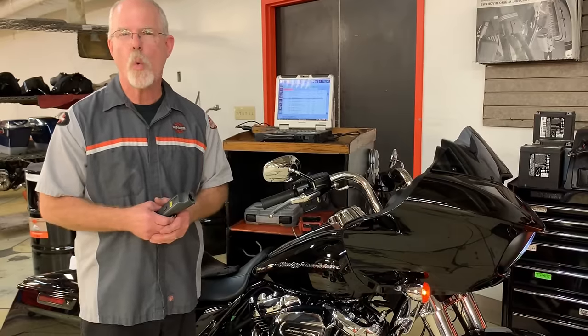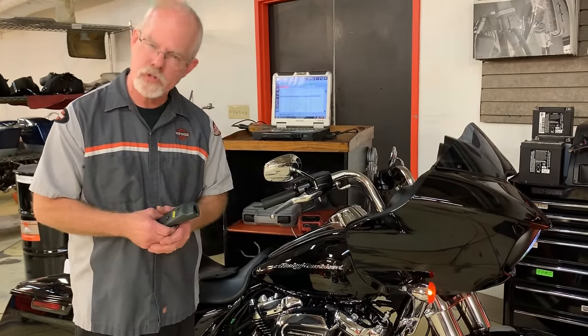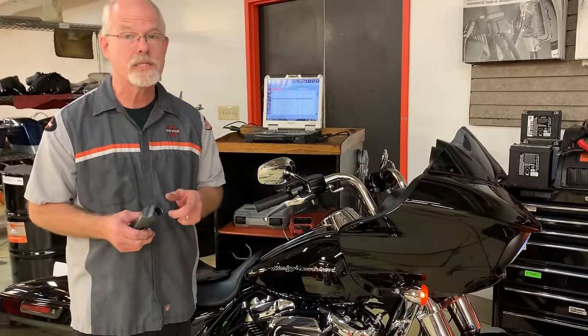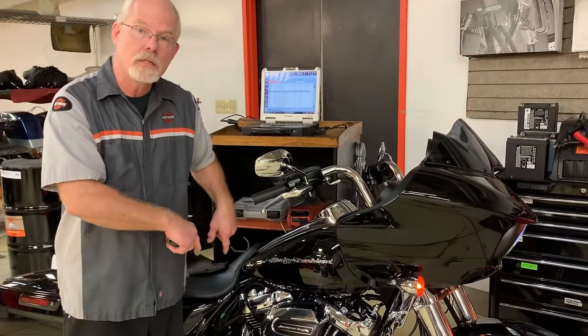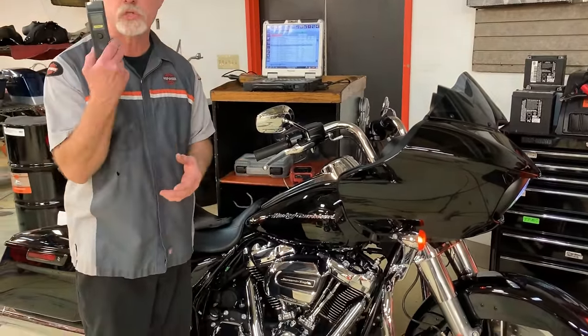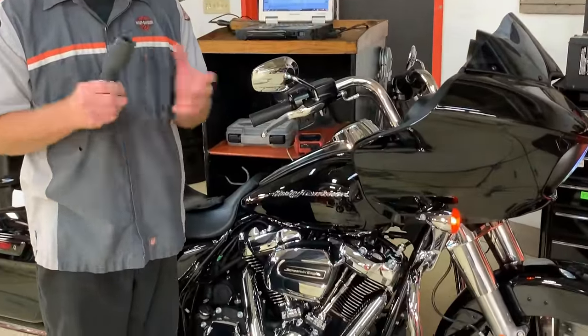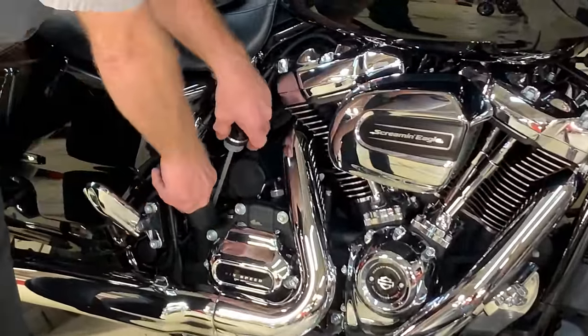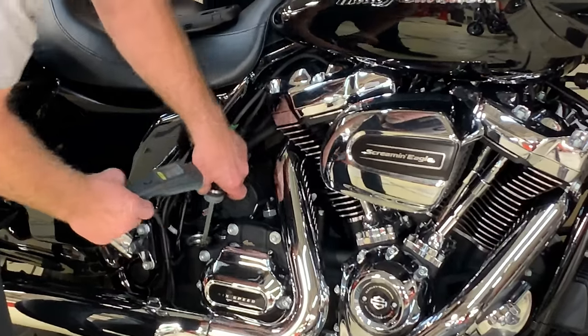Let me ask you a question. Do you know what is the best operating temperature for your Harley-Davidson? The factory states the best operating temp is found in your oil. I have chosen this 2019 Road Glide and I'm using a Stanley Tool infrared temperature gauge to check the oil temperature. Current temperature right now: 70 degrees.